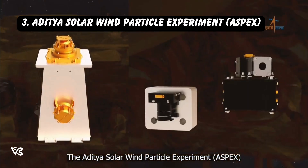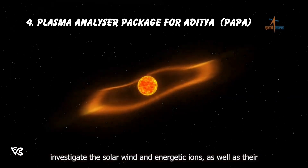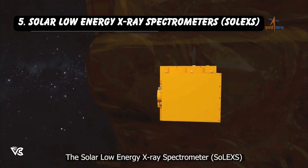The Aditya Solar Wind Particle Experiment, ASPEX, and Plasma Analyzer Package for Aditya, PAPA, payloads investigate the solar wind and energetic ions, as well as their energy distributions.